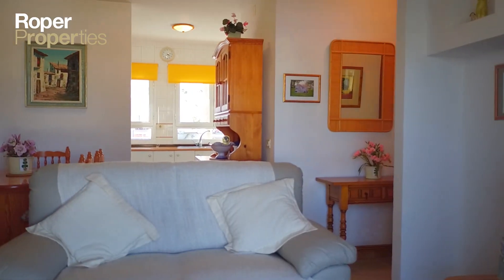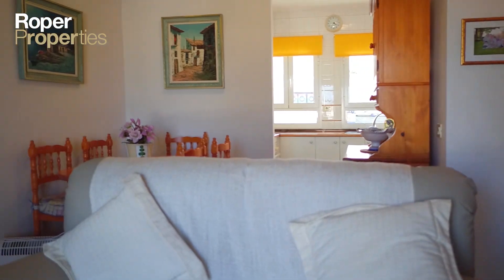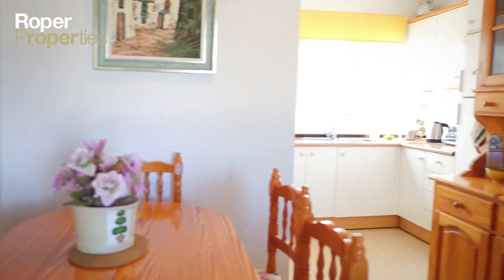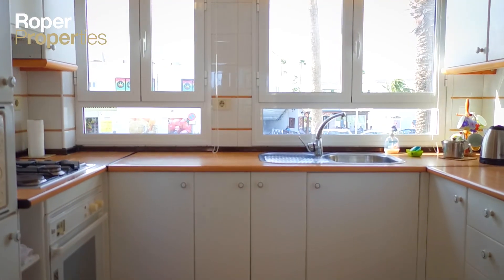Exclusive to Roper Properties! Roper Properties presents this two-bedroom middle-floor apartment on a complex with direct beach access in Puerta del Carmen.